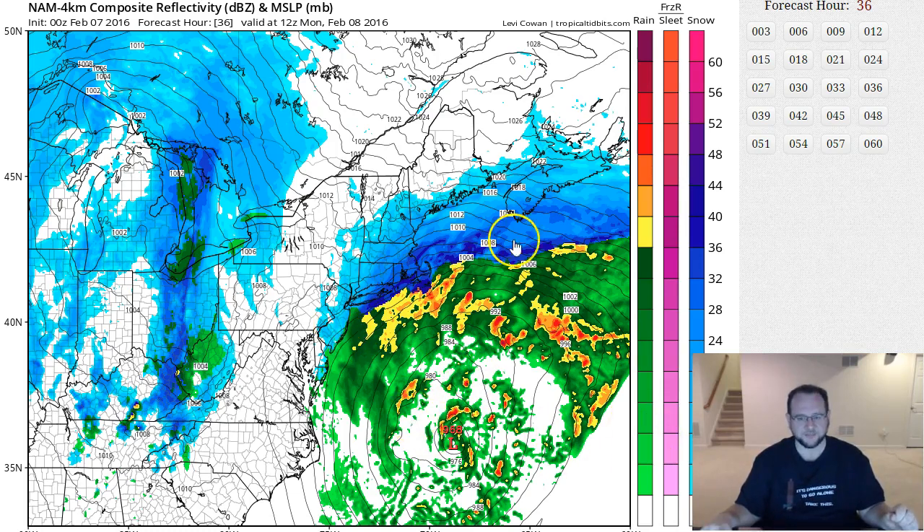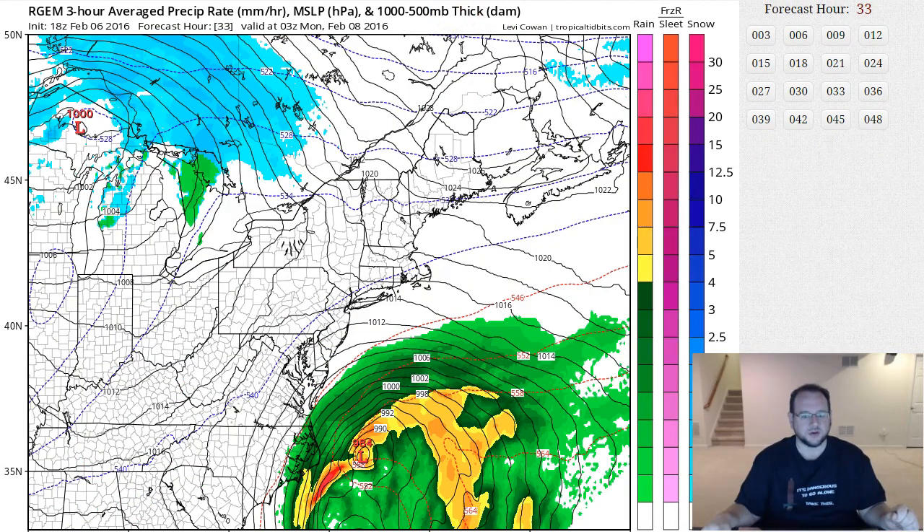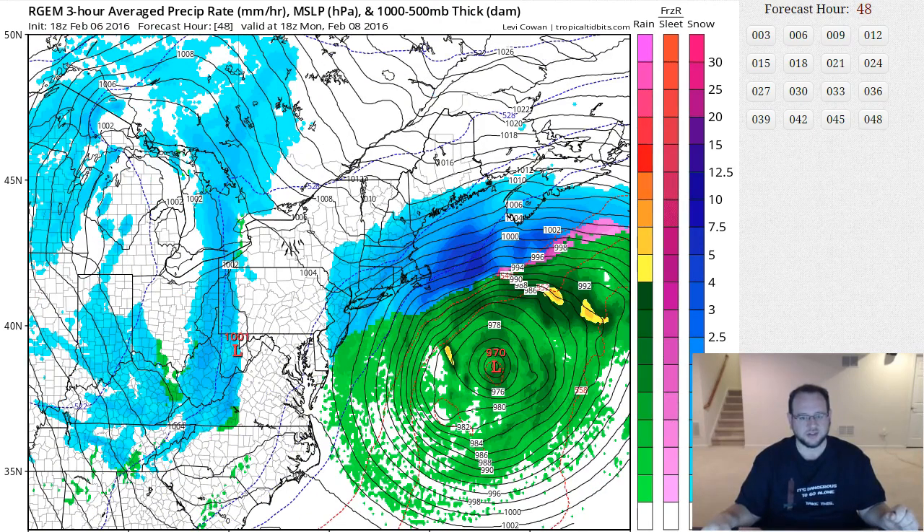So this is the NAM. This is the R-GEM, which is a short-range Canadian model. And as you can see, it's nothing major — it's really just a light coastal graze here from a very powerful storm. So there's a lot of volatility here. I'm going to have to watch tomorrow to see if the models pull this storm further away, or if the mesoscale models keep it in this solution.